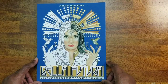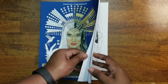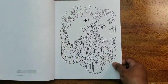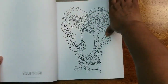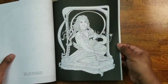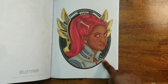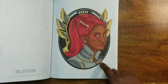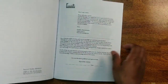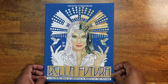Next we have Bella Futura by Jennifer Zimmerman — really cool images. I think I've colored one in here. I'm not too happy with it; her skin came out a little too red — I should have used a different color — but everything else is good. That is Bella Futura by Jennifer Zimmerman.